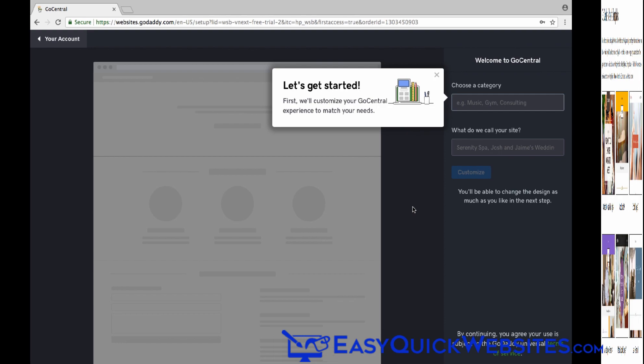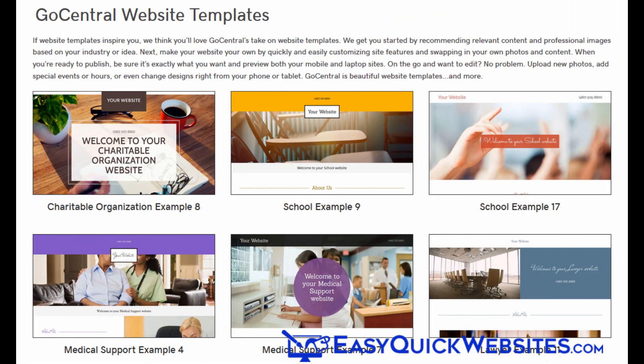And that takes you right into the GoCentral editor, so we can start creating our website. GoDaddy has really tried to simplify the website creation process, and the results are both good and not so good when it comes to your website design.